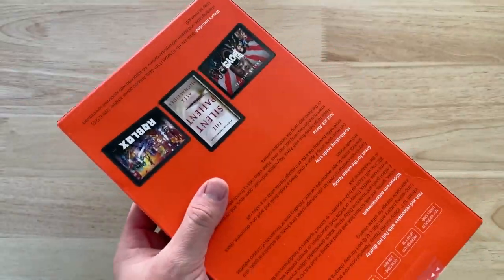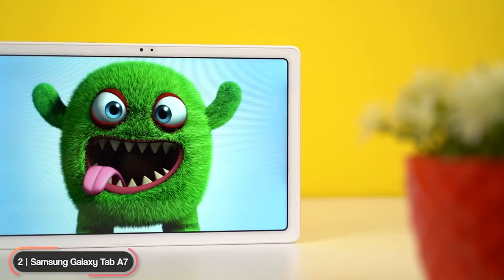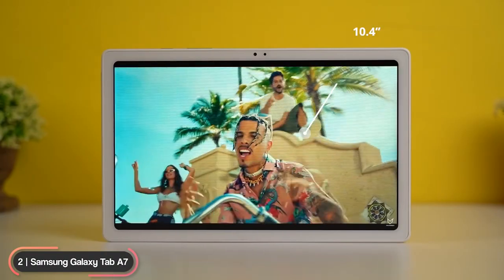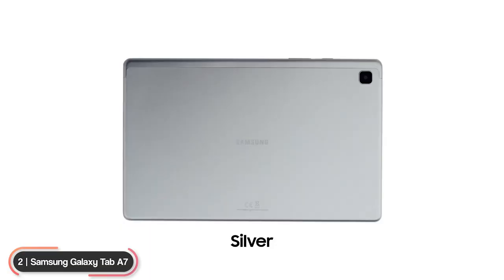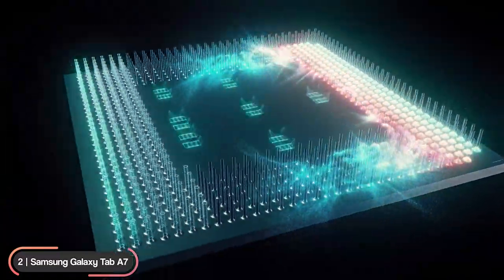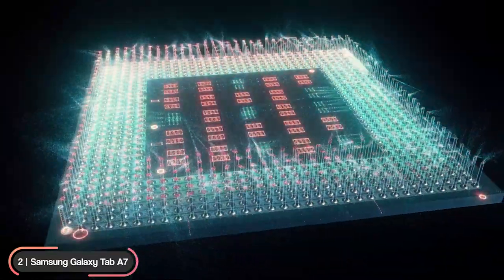Number 2, runner-up: Samsung Galaxy Tab A7. The Samsung Galaxy Tab A7 is the runner-up on our list of best Android tablets. The tablet has a 10.4-inch display with 2000 by 1200 resolution and comes in silver, gold, and dark gray colors. It is powered by a Qualcomm SM6115 processor with 3 gigabytes of RAM and up to 64 gigabytes of storage, expandable to 1 terabyte with a microSD card.